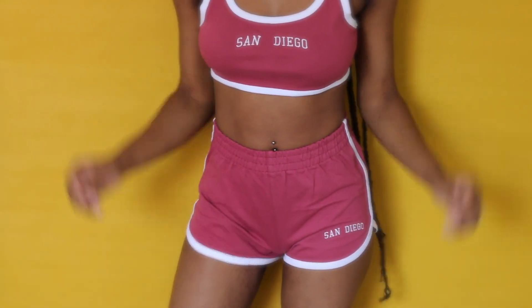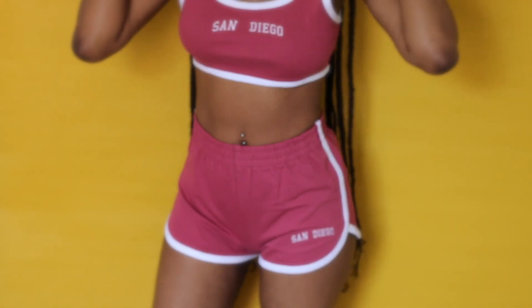Hey y'all, I'm back with another haul, so let's get into it. This first set is called the Bershka San Diego two-piece set in burgundy.